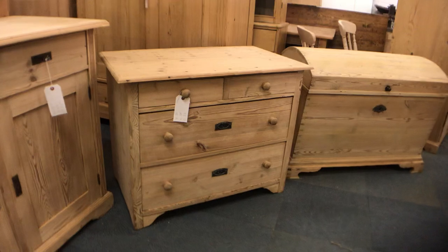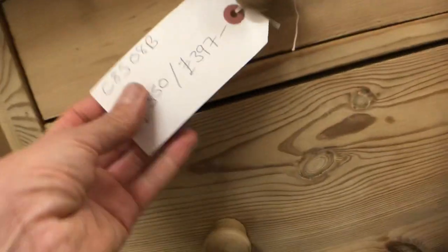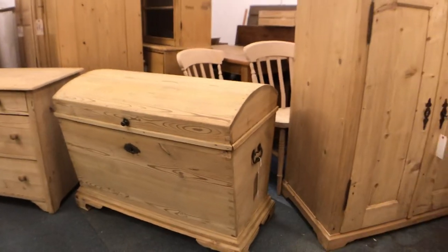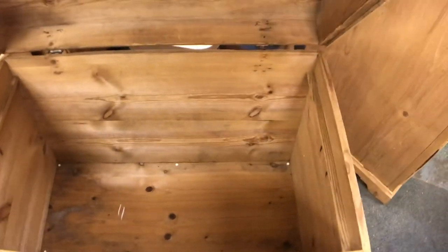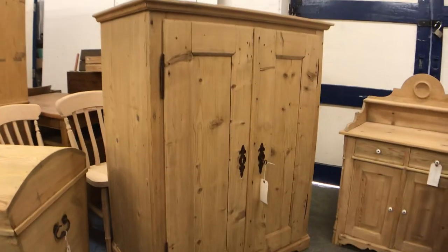Then we have a small chest of drawers — two small drawers over two larger ones. I would say this is made around 1920. And then a lovely big dome top chest — a really nice big one with loads of room inside.